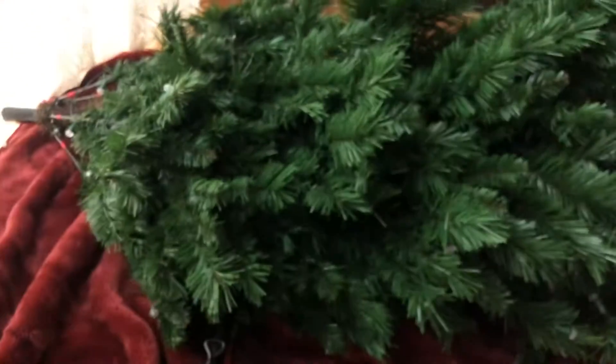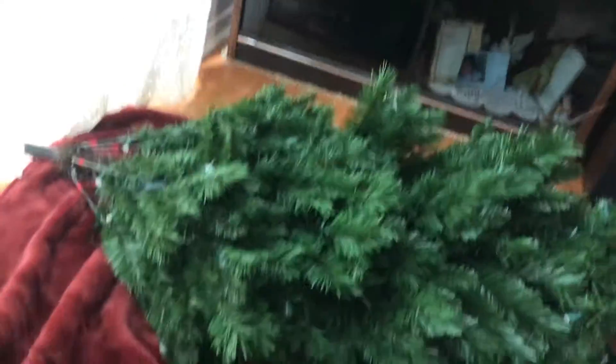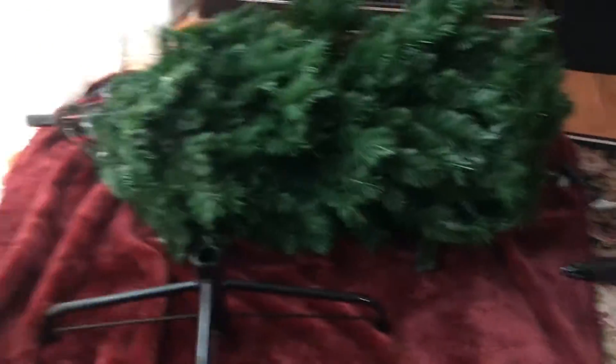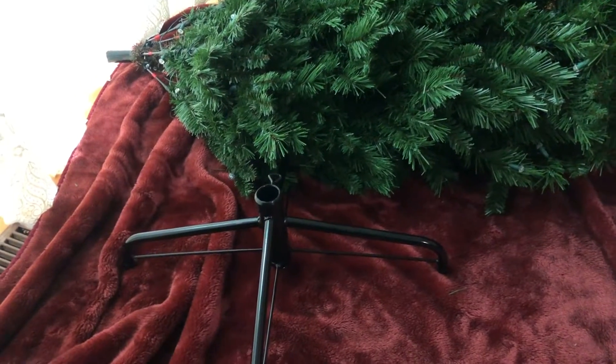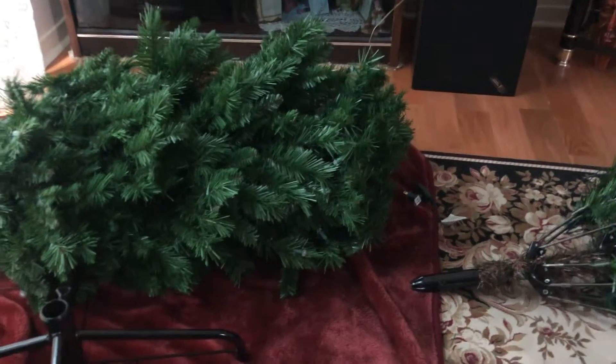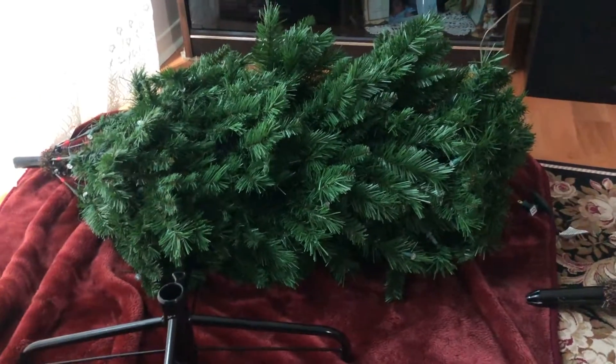I turned the hot light on. Big goof — I accidentally put the middle section of the tree as the base because they're both so huge I couldn't tell. And I screwed it in, so I'm so tired — it took so long to undo. Now I'm going to set it up the right way this time. Last piece going on top. Finally.